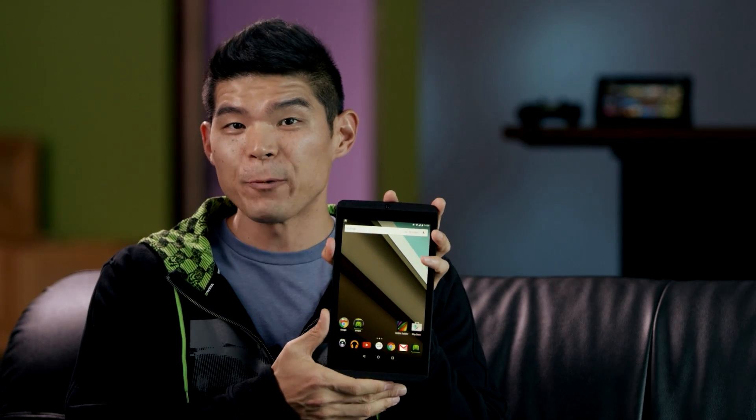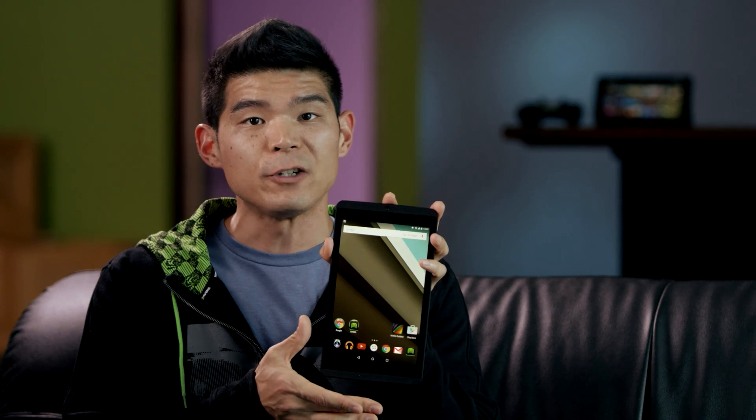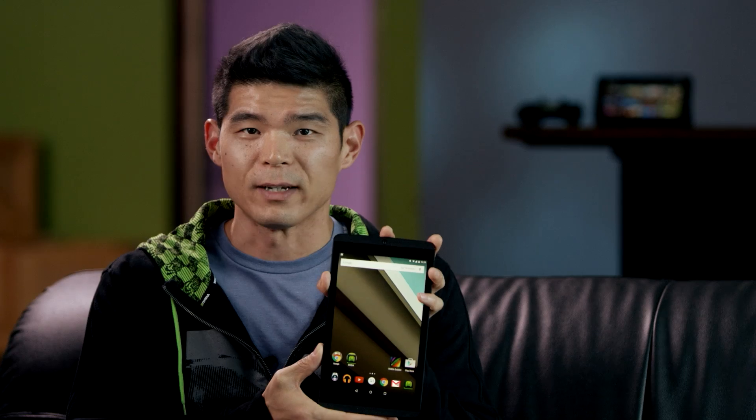Hey guys, I'm Will with NVIDIA, and today we're going to show you a sneak peek of the brand new Android Lollipop OS and other cool new features that are coming to your Shield tablet, which is powered by the Tegra K1 processor. Google's done an amazing job with their new OS, and the Shield tablet will be among the first devices on market to receive the OS via a simple software update in November.